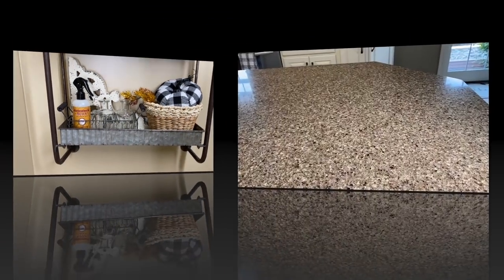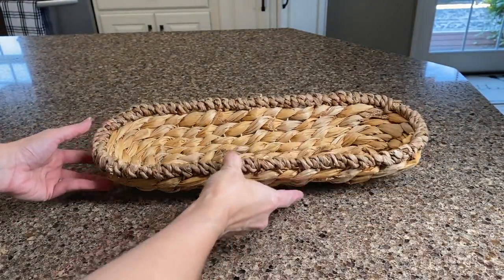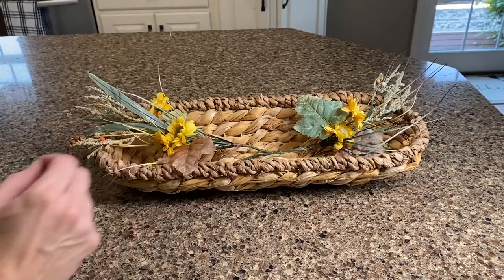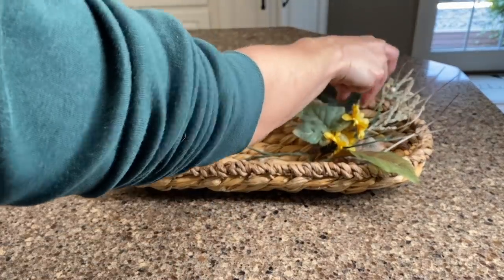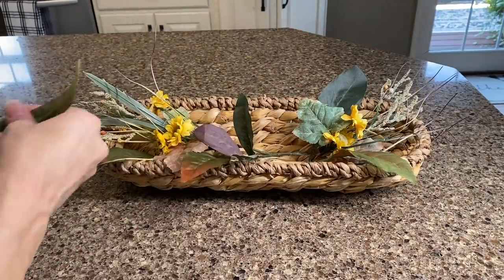For the top of our toilet tank I wanted to make a floral arrangement, so I'm starting with this basket I found at Walmart along with some various florals to really fill it up and make it feel nice and lush. Then I'm coming back in with some Target Dollar Spot pumpkins along with a buffalo plaid pumpkin from Hobby Lobby.